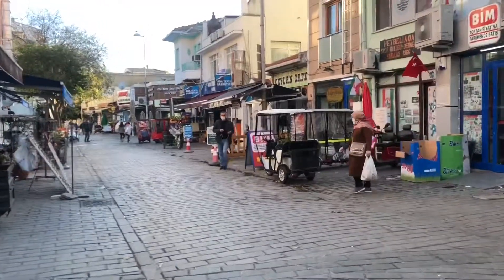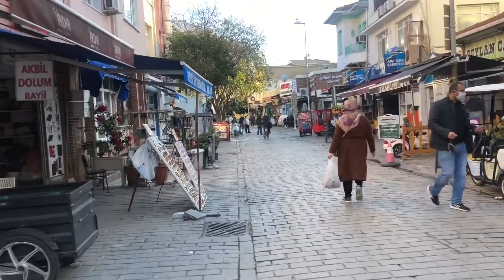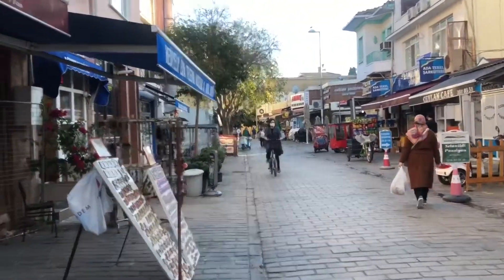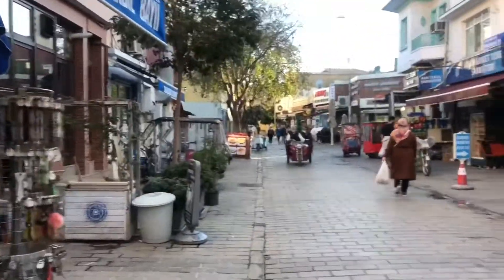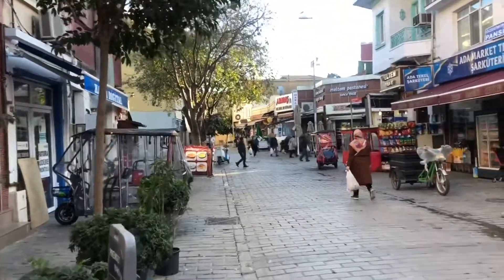This is the main market of Haibli Adha. I am in the main street. You can see people on their bicycles, grocery stores, bakeries, and all the cafes and restaurants here.